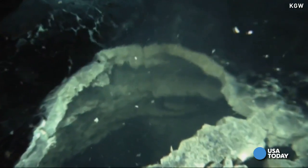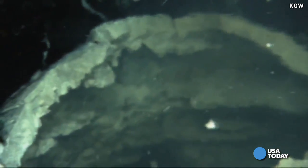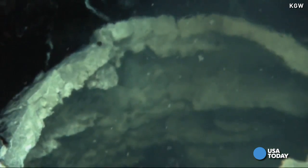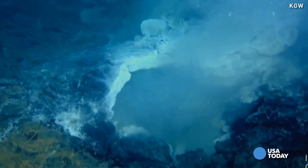But this eruption does give researchers powerful information. If they can forecast when this underwater volcano will erupt next, maybe someday they'll be able to predict when volcanoes on land will erupt and save countless lives. We can see more of what's going on leading up to an eruption, during an eruption, and how we can anticipate when the next one is going to happen.